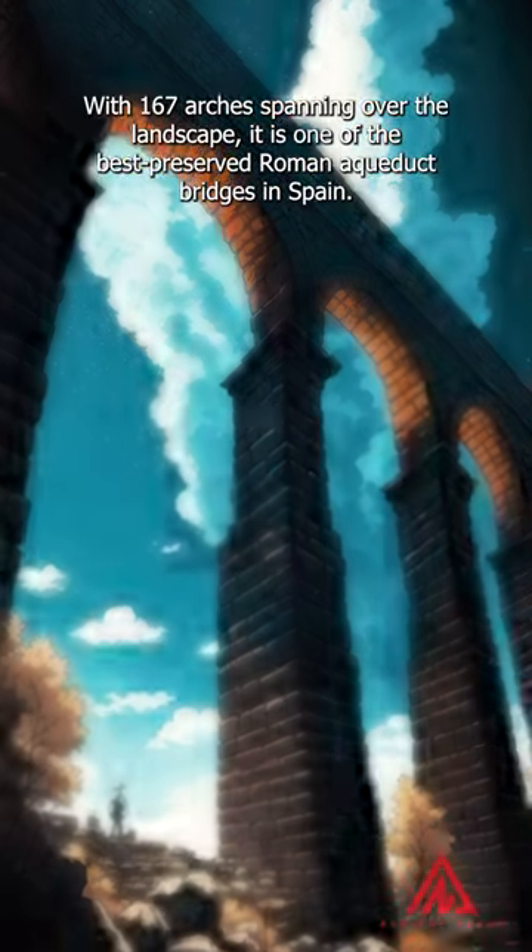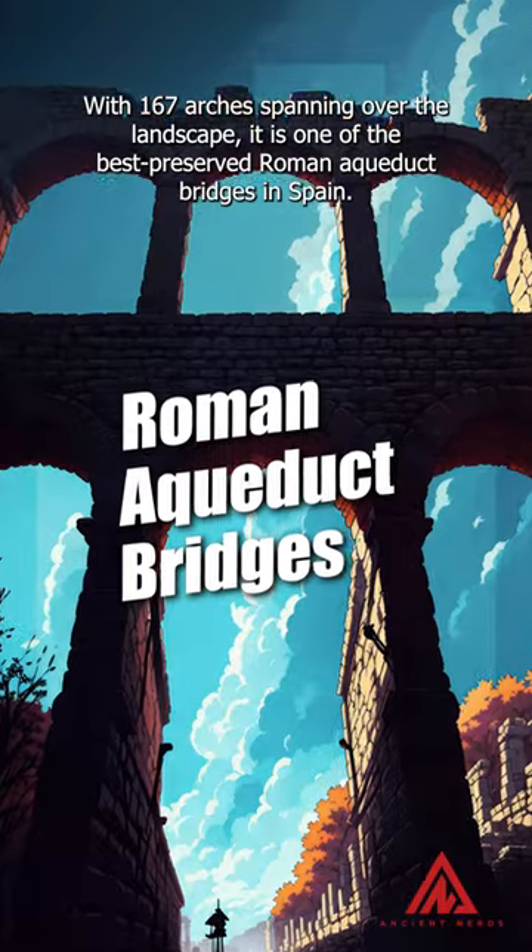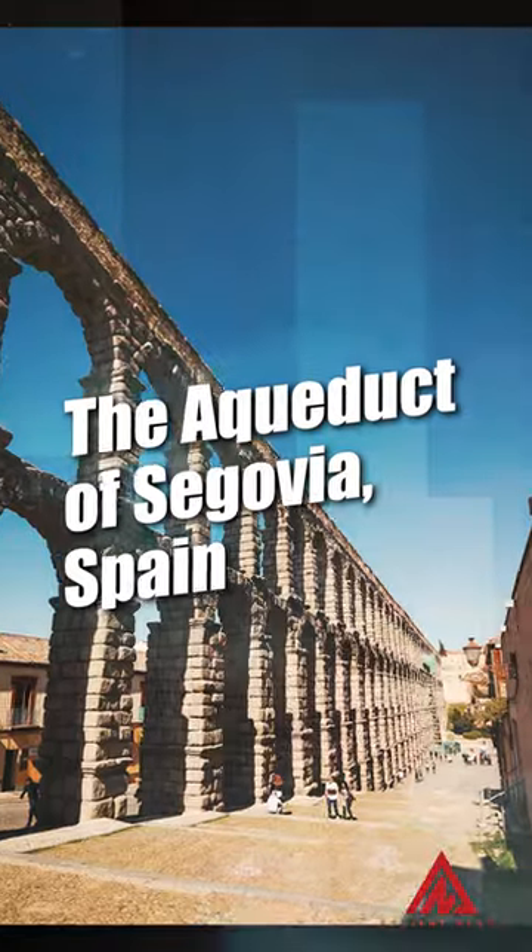With 167 arches spanning over the landscape, it is one of the best preserved Roman aqueduct bridges in Spain — the Aqueduct of Segovia, Spain.